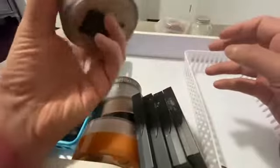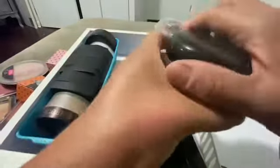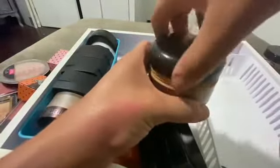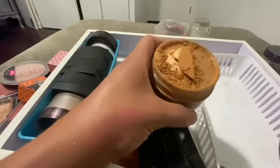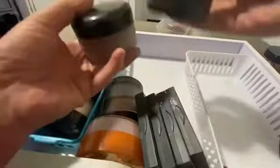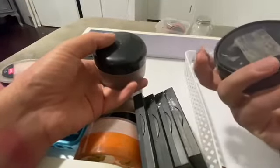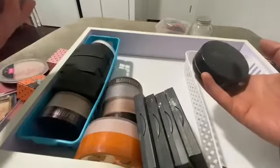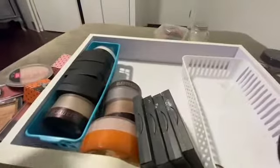These are old Laura Mercier containers — there's no way I'm getting rid of these. This is loose setting powder, deepest beige. I know it's old but I'm not using it — I just love the old container! And look, the other Laura Mercier — this is a classic container, how cute is that? No, I'm not getting rid of these. Those are mine to keep.